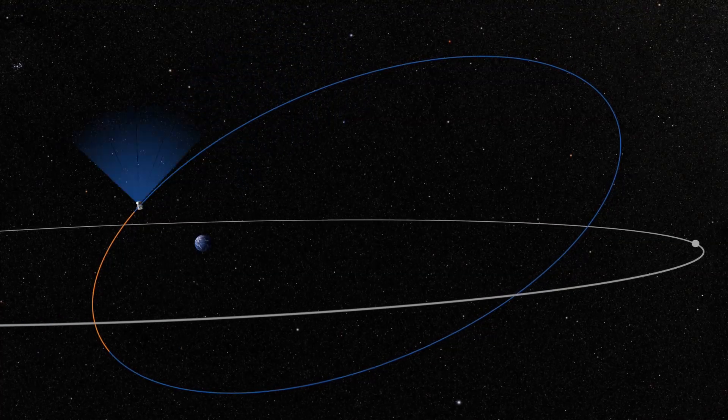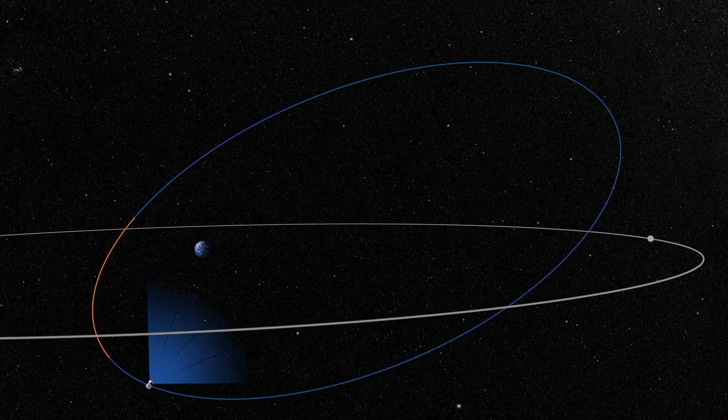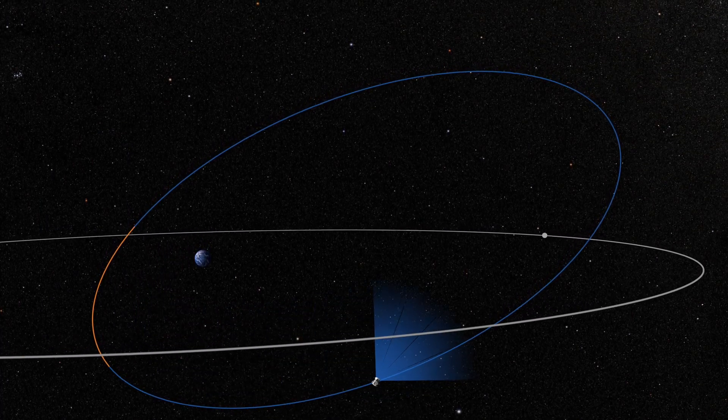So immediately after TESS saw this, nothing happened — you know why? Because the TESS satellite only transmits data to Earth every two weeks, and once NASA got it, the data had to be processed at Ames Research Center in Silicon Valley, California. So the first TESS data on the tidal disruption were not available until March 13, 2019, a couple months after the event happened. The timeline is a little wonky, so stay with me.